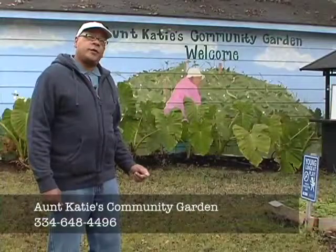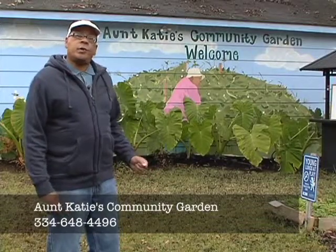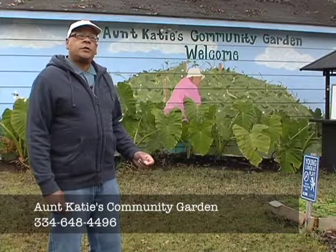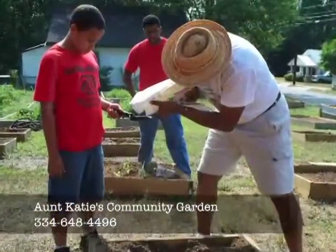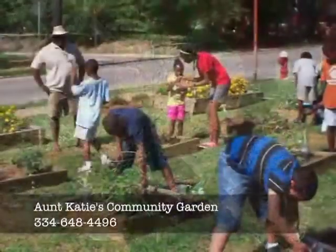For the past two years we've had a partnership with the Hawk Houston Boys and Girls Club. For a ten-week period, children between the ages of 6 and 14 come to the garden and they actually grow fruits and vegetables in three-by-three boxes.